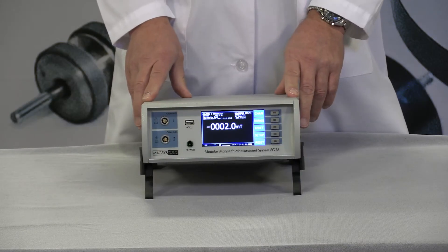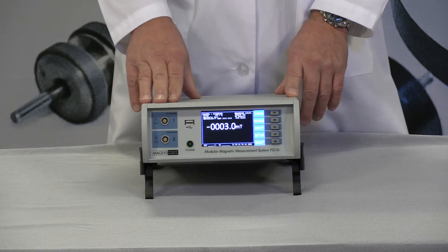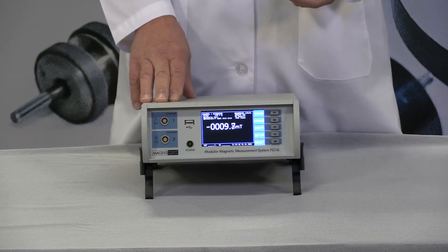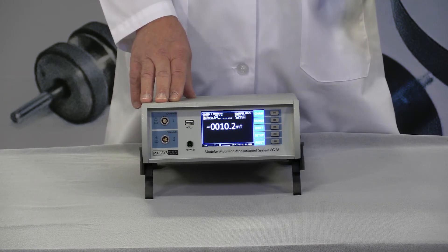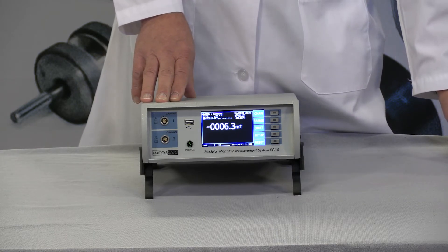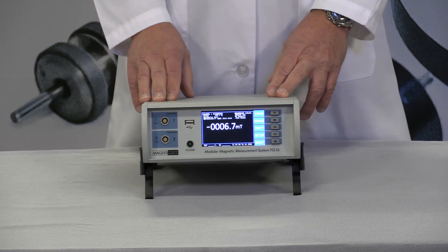Flux meter devices cost several thousand dollars and have various features for simplifying the magnetic test. They can provide measurements in millivolt seconds, Maxwells, or Webers. Most will allow the input of a magnet's volume, and then with the measured flux data from a Helmholtz coil or a search coil, they can provide magnetic values such as flux density, field strength, polarization, and a relatively accurate residual induction and coercivity.